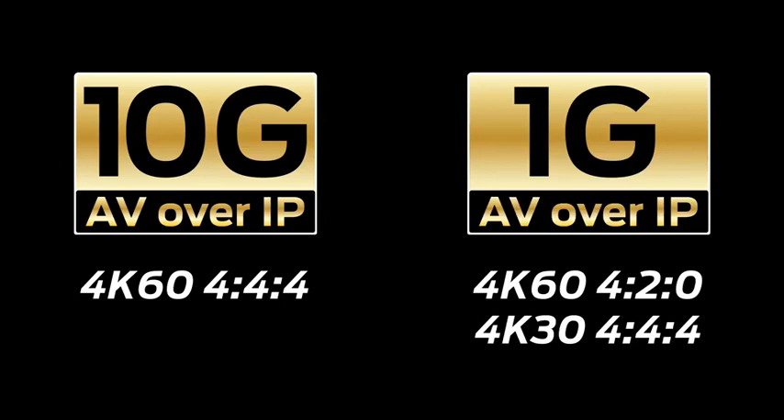The demonstration and information to follow is to show why a 10GB solution is necessary, especially when using 4K60-444. I'm not stating 1GB solutions do not have a place, but they are best served for 4K60-420 or 4K30-444 and below, where the bandwidth requirements are not as demanding.